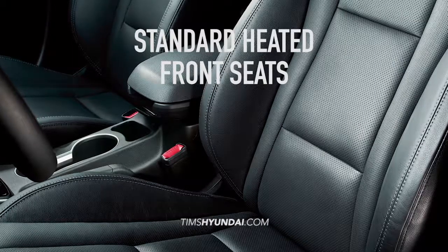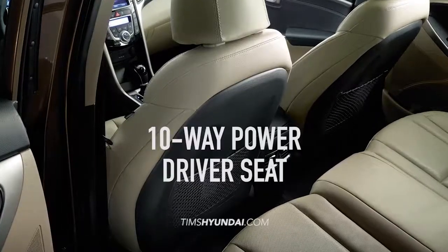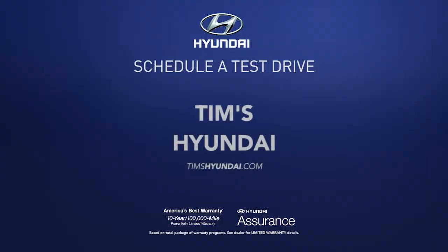Plus ride in style with premium features like standard heated seats, available ventilated seats, and a 10-way power driver's seat. So schedule a test drive of your very own at Tim's Hyundai today.